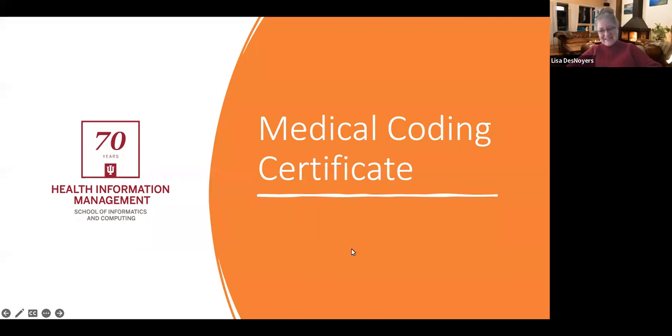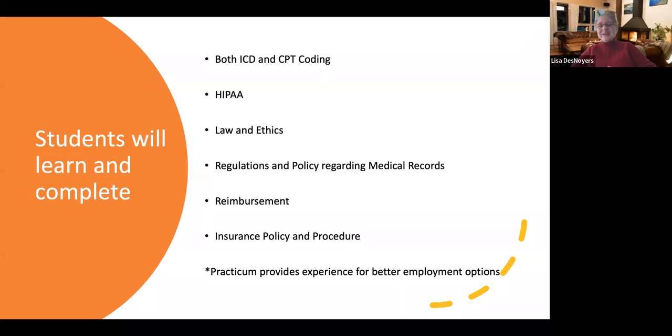Hello, everybody. My name is Lisa DeNoyers. I'm the Program Director for the Medical Coding Certificate and the Health Information Management Program. I wanted to tell you a little bit about the certificate — who are good candidates, what they're going to be doing, and what they can accomplish.